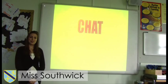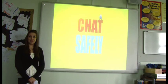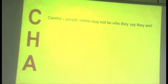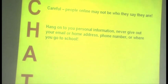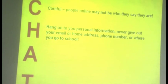So how can we inform children of the dangers of talking to strangers online? Here is the advice you need to make sure that you are e-safe. Chat safely — be careful because people on the internet might not be who they say they are. Hang on to your personal information such as your address, your email, your phone number, or where you go to school.